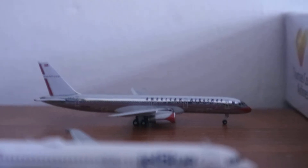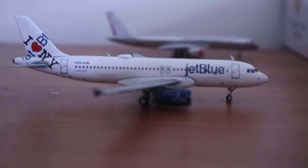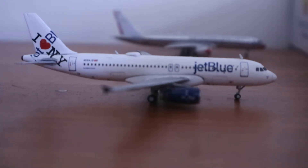And here we can see an American Airlines 757-200, which just arrived from Charlotte and will depart back to Charlotte. And here we can see a JetBlue A320neo which just arrived from Boston and is going to be heading to New York JFK.